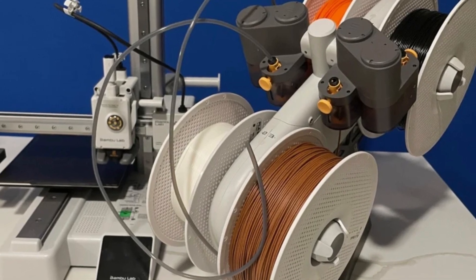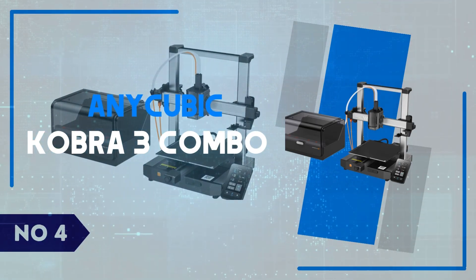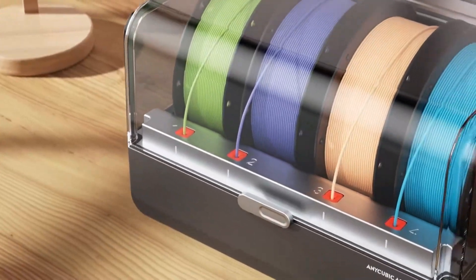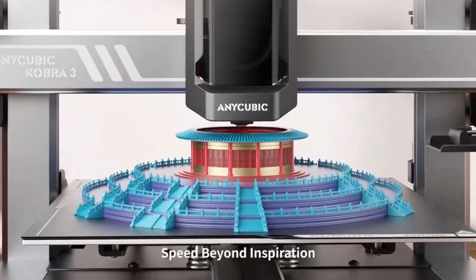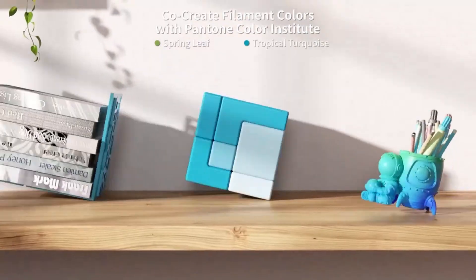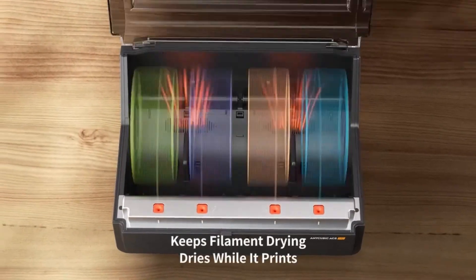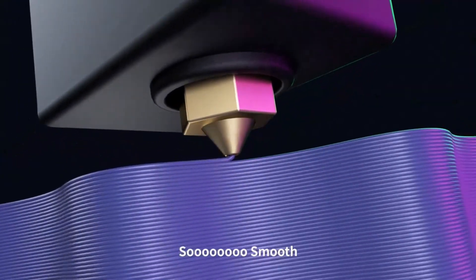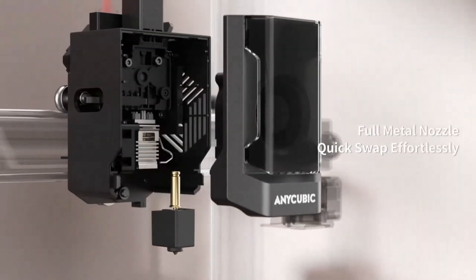Whether you're a beginner or an experienced maker, this printer won't disappoint. Number 4: Anycubic Kobra 3 Combo. The Anycubic Kobra 3 Combo is a game-changer in the world of 3D printing, blending precision, convenience, and versatility into a single, well-rounded package. One standout feature is its dual-material printing capability, which allows creators to explore more complex and vibrant projects with ease. Whether you're designing intricate models or functional parts, the Kobra 3 delivers with its sharp, high-resolution output thanks to its upgraded direct-drive extruder and improved nozzle design.